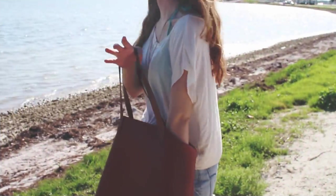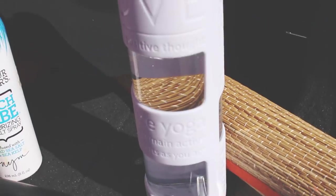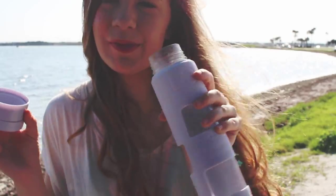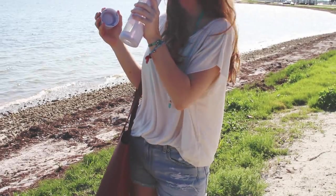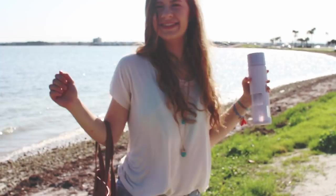Hydration is key, my friends, and what better way to inspire you to drink more water than a cute water bottle? This one's from Lululemon. I love it — I post so many pictures with it on my Snapchat. Sometimes I put a little lemon in it to keep me refreshed, but it's always important to have water wherever you go.